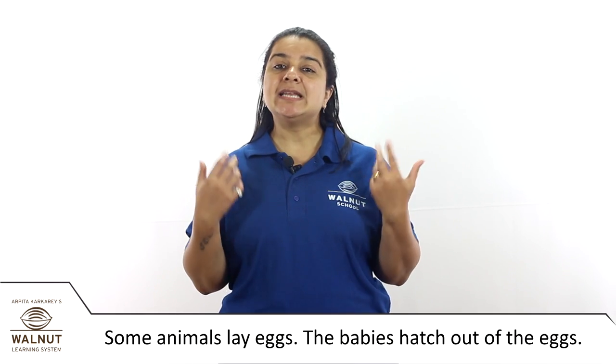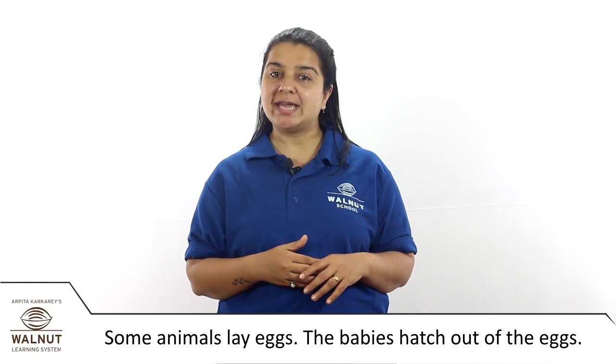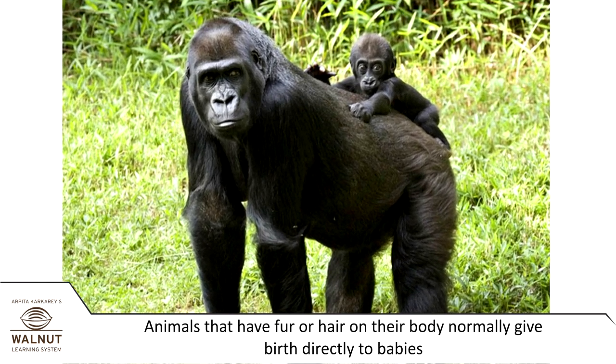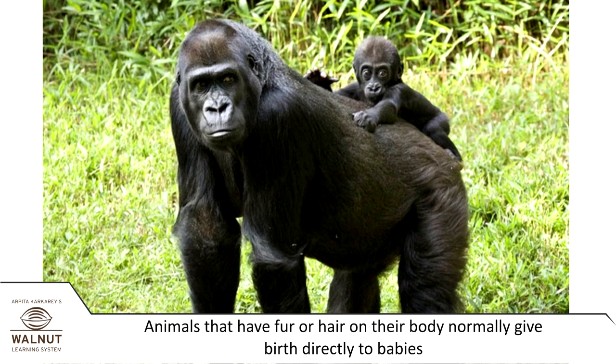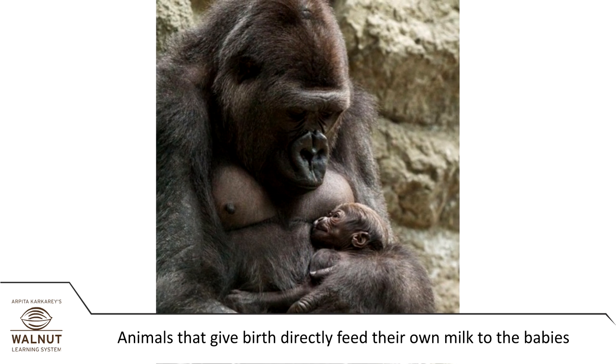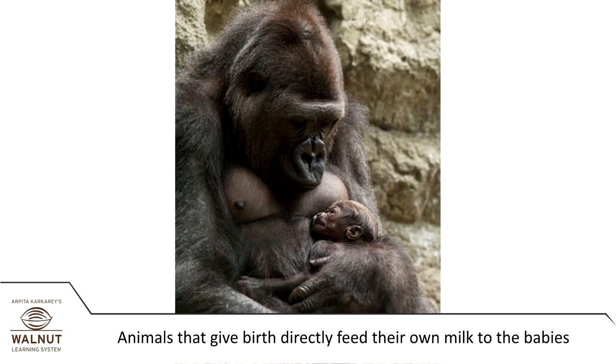We know that all animals have babies. Some animals give birth directly to a baby, while some animals lay eggs and the babies hatch out of the eggs. Animals that have fur or hair on their body normally give birth directly to babies. Animals that give birth directly feed their own milk to the babies.